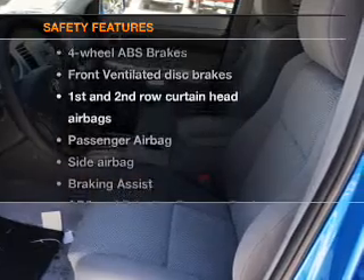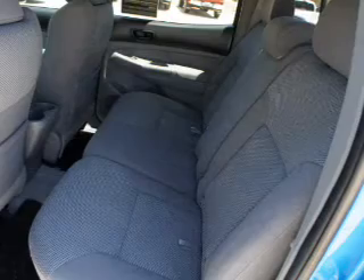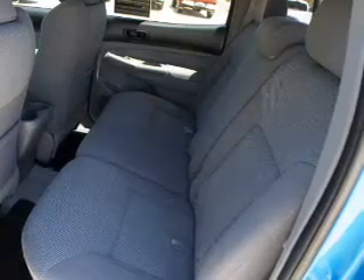And for your peace of mind, the following safety equipment is included: front ventilated disc brakes, passenger airbag, side airbag, curtain head airbags.